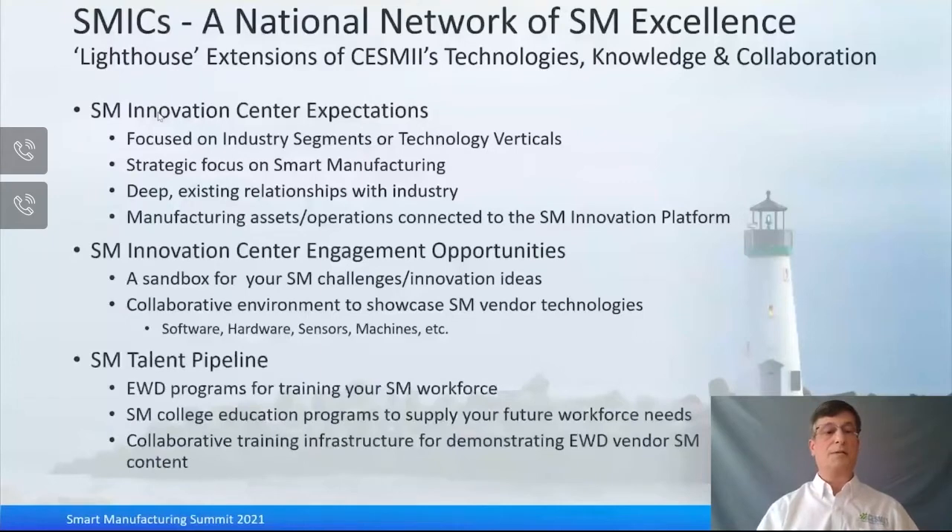On the knowledge front, if you're a manufacturer, the SMICs have great education and workforce development programs for training your existing workforce to upskill them in smart manufacturing. They also have great college education programs to support your future workforce needs. If you're an EWD vendor, they create a great infrastructure for demonstrating your smart manufacturing content within the SMICs.